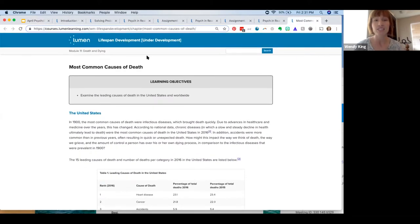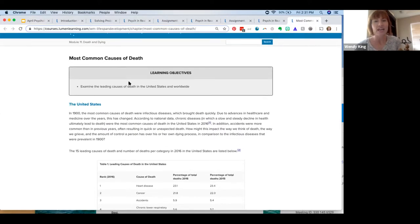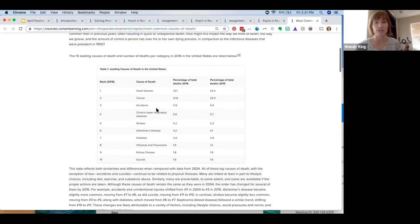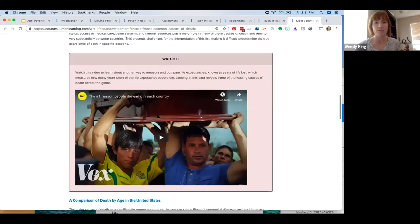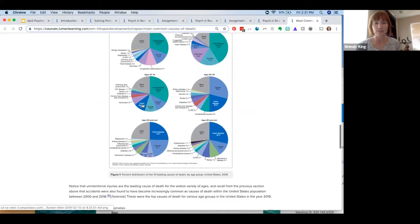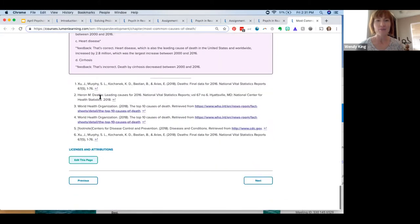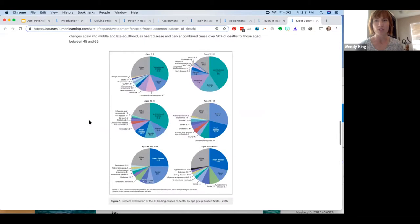Here's an example under development — the course as we've been working on it. This is one page from the final module on death and dying. You can see content examining the leading causes of death in the United States and around the world, a video about it, some research, and practice questions with feedback behind the scenes. We're also adding footnotes to make the course more current and relevant. Exciting things are coming.